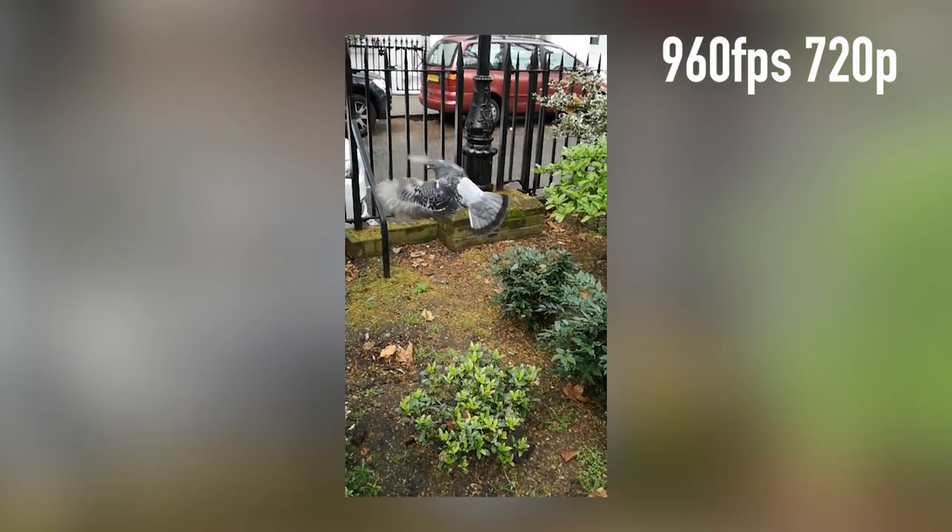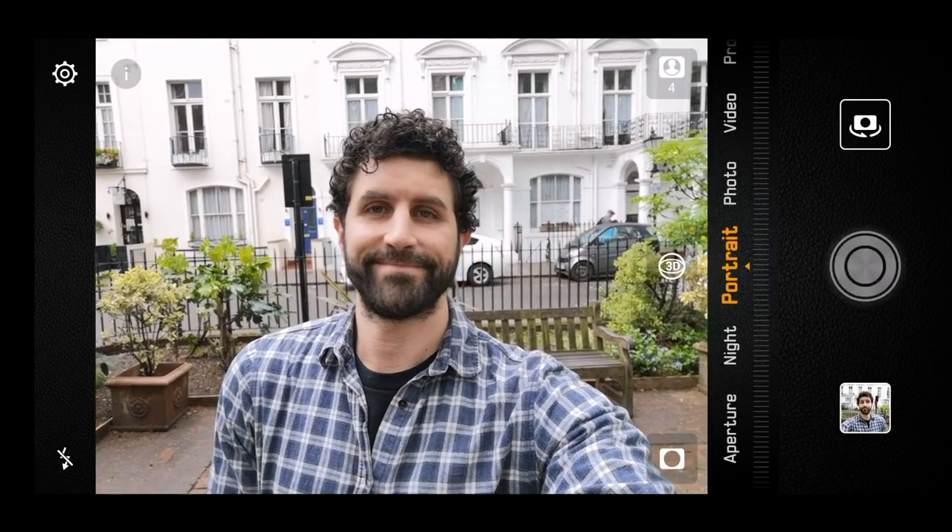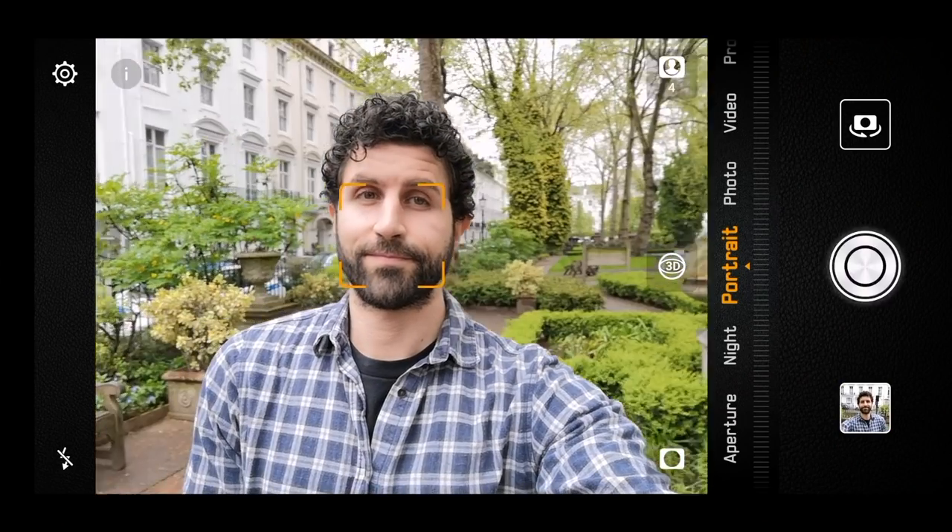The front camera is also really sweet — 24 megapixels doesn't overdo it with detail, so shots can still be flattering. You can also turn off the beauty mode or minimize it at least, so you look less Barbie doll than older Huawei phones make you. The camera and battery on the Huawei P20 Pro are two of the things that really set it apart from other flagship smartphones on the market.